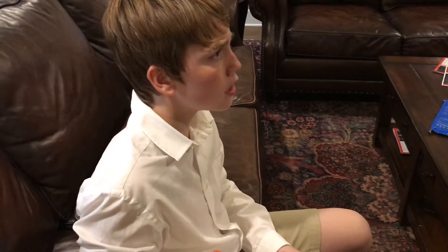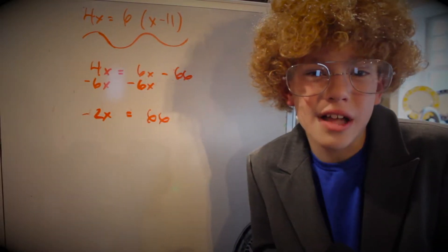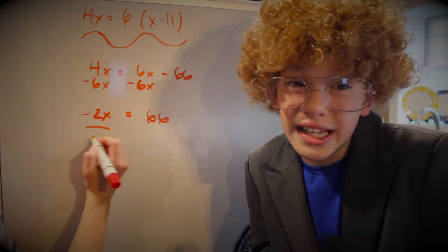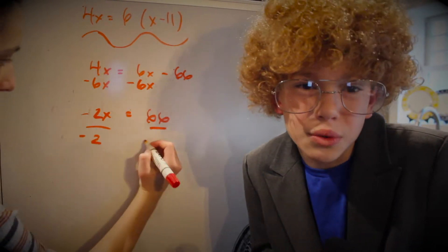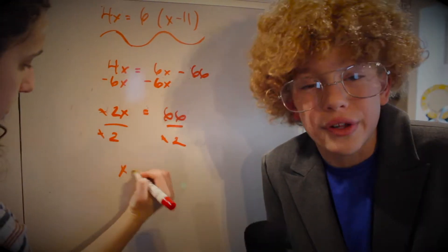So, that would be... Kid, just let me do it. Cancel out the negative 2x by dividing each side by negative 2, canceling out the negative. Leaving x equals 33.